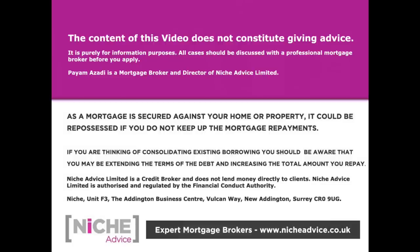The content of this video does not constitute financial advice - it's purely for information purposes. All cases should be discussed with a professional mortgage broker. As a mortgage is secured against your home or property, it could be repossessed if you do not keep up mortgage payments. Niche Advice is authorised and regulated by the Financial Conduct Authority.